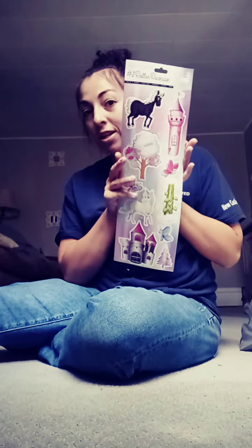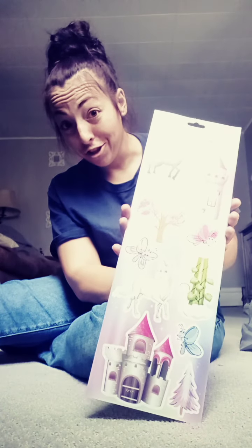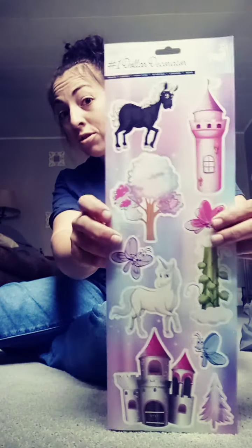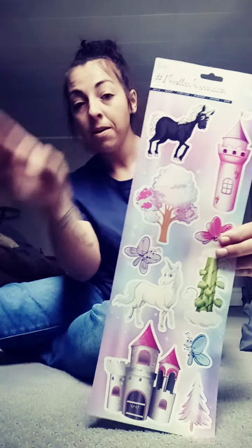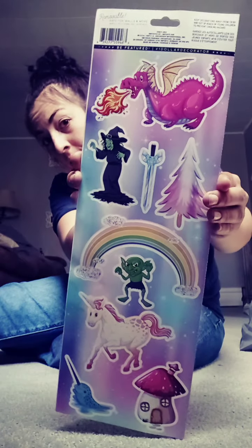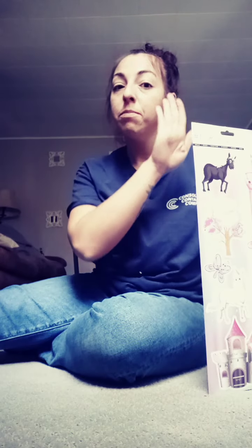If you guys don't know, Dollar Tree has these little wall stickers — everything is a dollar. You just stick these on your walls and they don't ruin the walls. On her door she has two big unicorns, and when you take them off you can't reuse them, but they don't damage the wall. The wall has to be smooth though — some of her walls are really textured and they won't stick. You've got to clean it and dry it first.